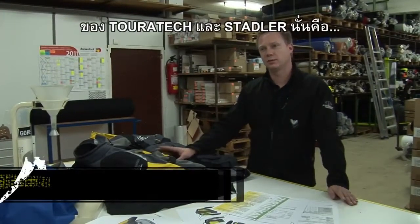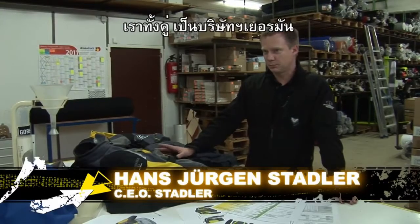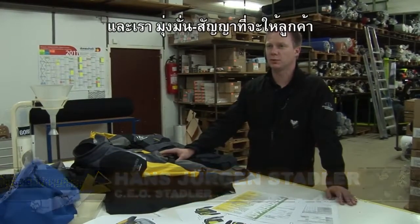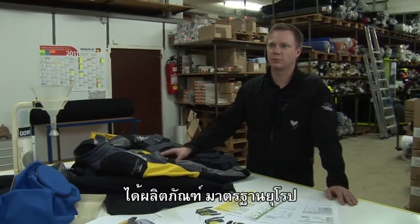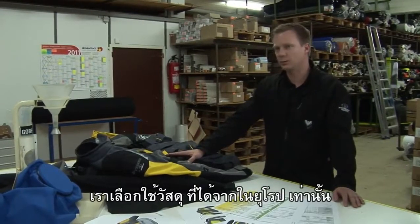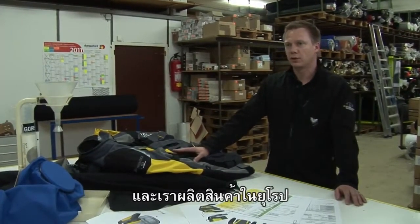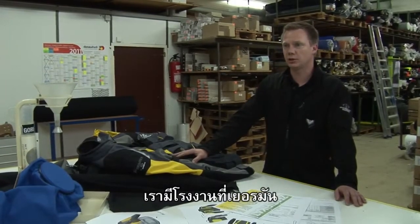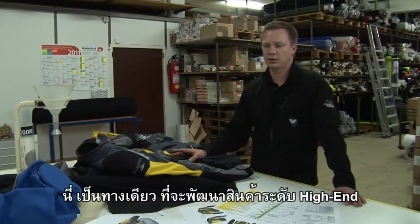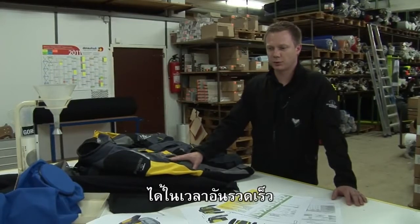An important aspect of Touratech's and Stadler's collaboration was, of course, the fact that both of us are German companies. Both of us have committed ourselves to offering European products to our customers. Just like Touratech, we buy all our materials on the European market. We're producing in Europe and we've got our own small manufacturing right here in Germany, and our own development department. Only this way it was possible to develop a high-end standard product in a relatively short period of time.